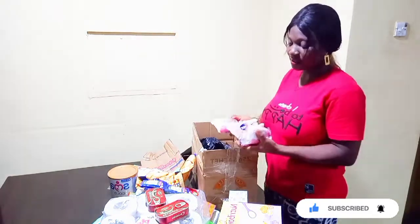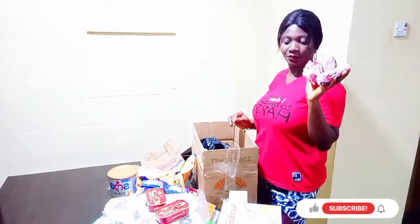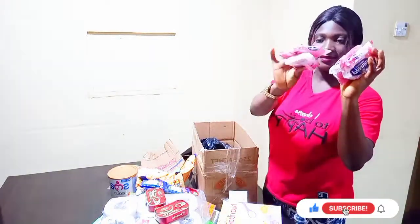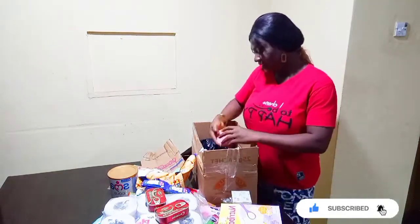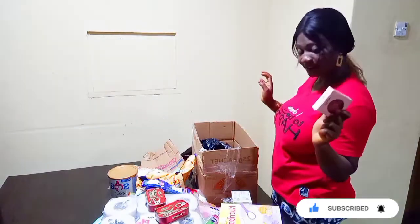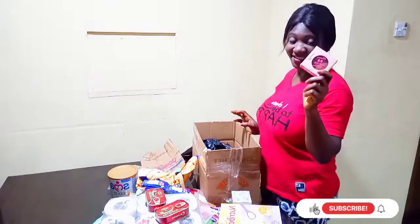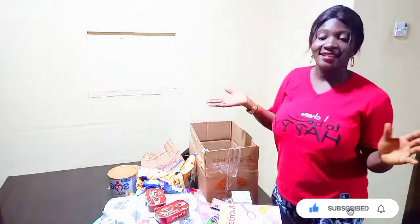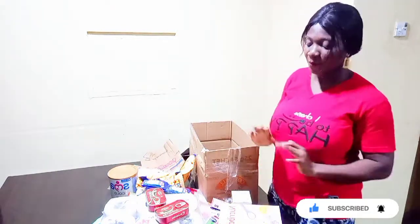I got this washing soap from there also — I just took about four pieces. I also got this face powder for myself. So guys, these are all the items I got from Pinnacle.